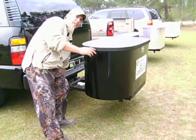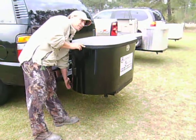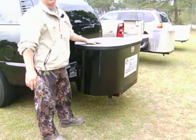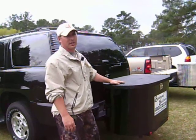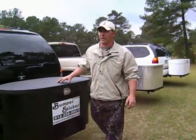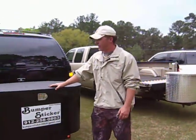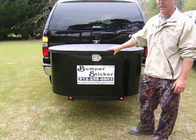In the event you do need to remove the cargo, also standard with all the Bumper Stickers is four omnidirectional casters. So in the event that you do need to remove the cargo carrier, you can easily store it in your garage or storage compartment in your house.